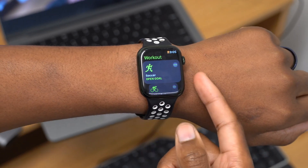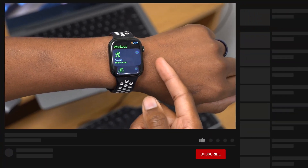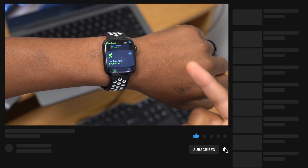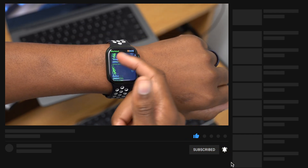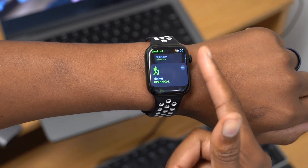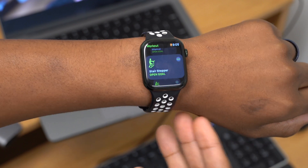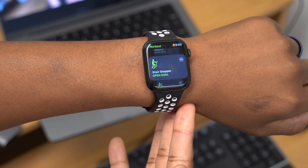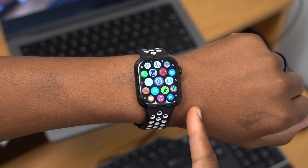There are also updates to the Workout app for swim pool workouts. It will now automatically detect a kickboard and record how many times you use it. There are also minor improvements to more workouts where metrics were not recording correctly previously.